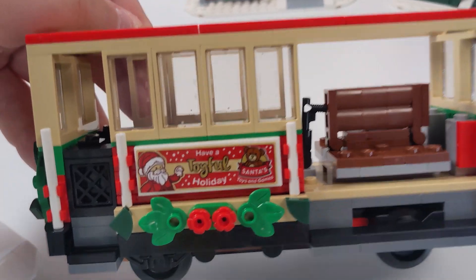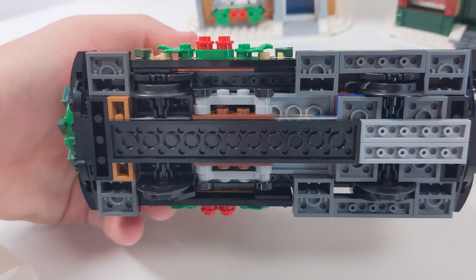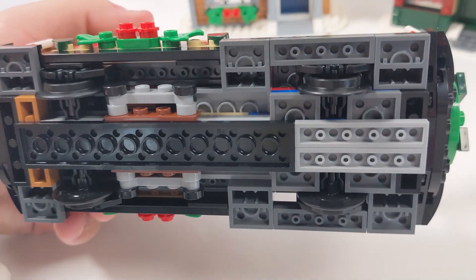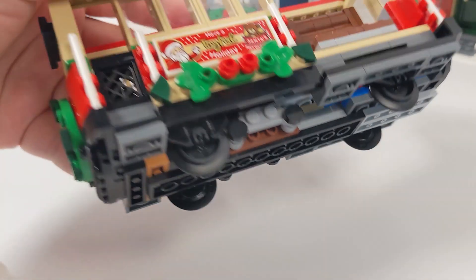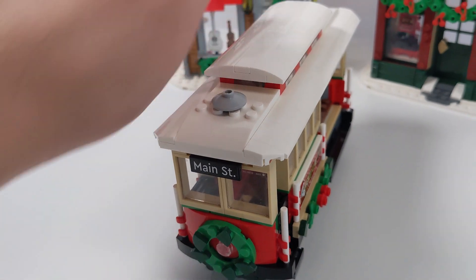That's cool, but it loses a little luster when you factor in that there are no train tracks included in the set. It is compatible with the power functions and the typical train system from LEGO City and the previous Winter Train, but nothing is included here. So I love the look and the build for the train car itself.